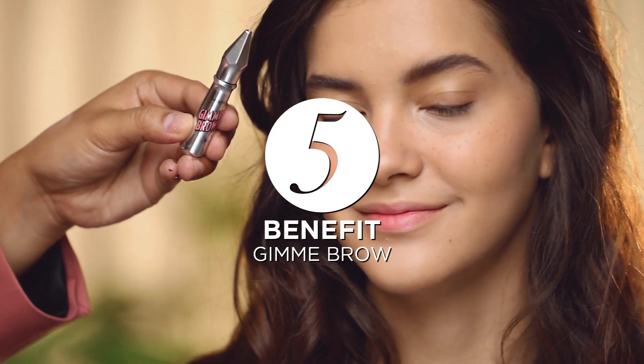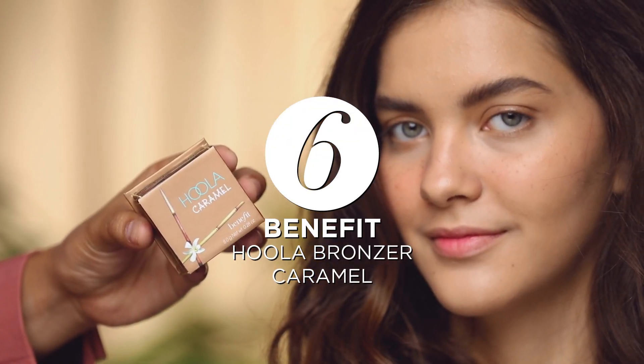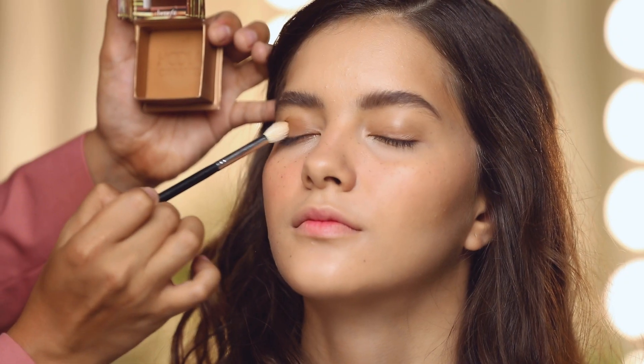Brush the hairs once done in an upward direction with Gimme Brow Brow Mascara. Nobody does brows like Benefit. Warm up your face with Hoola Caramel from Benefit — use on both the eyelids and the hollow of your cheeks.